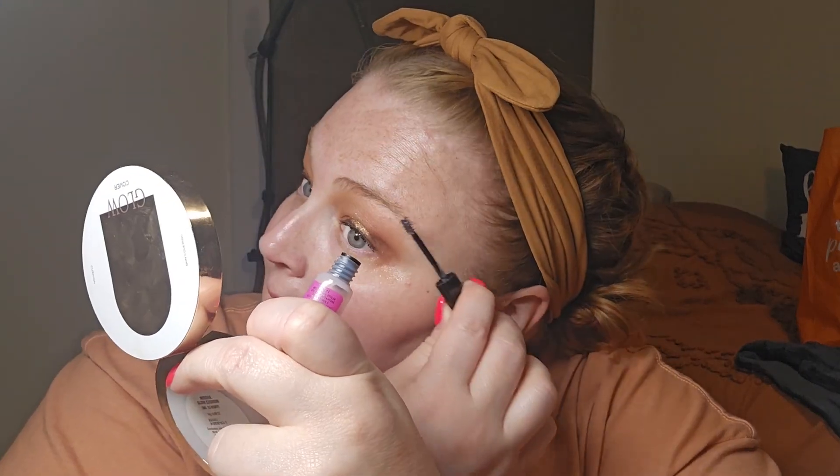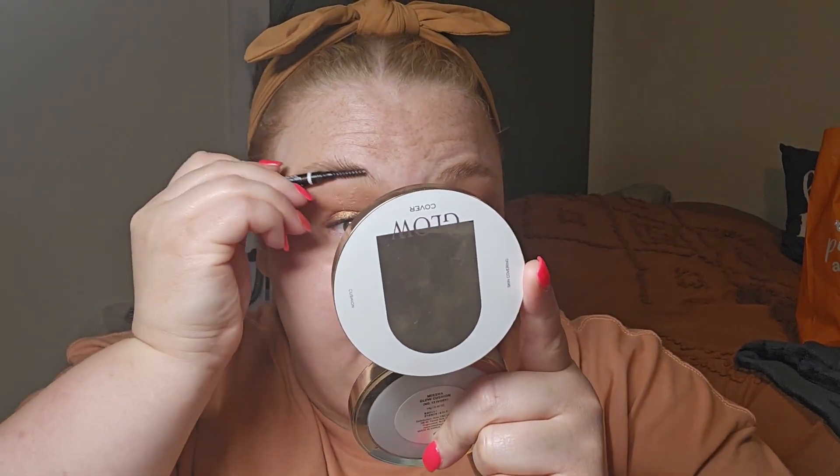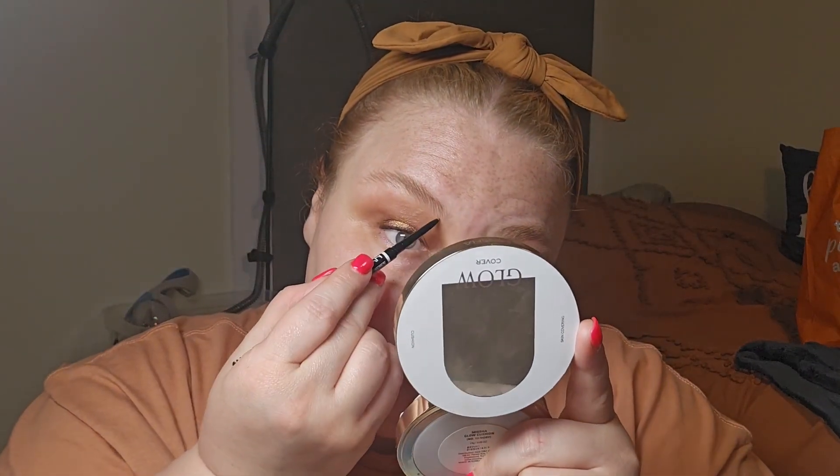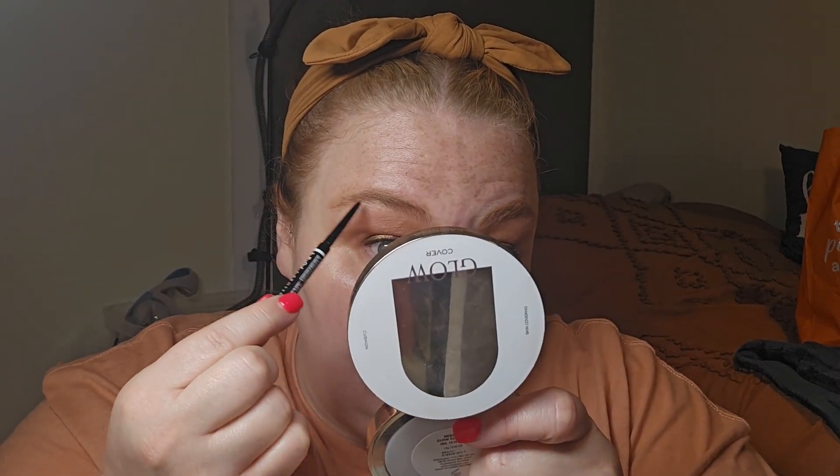Let's go ahead and do brows. I'm going to go in with some clear brow gel from NYX. I like to start with this. I think brows is the place I probably play around with the least. Complexion products — I'll go ham and try everything. You'll always get me with complexion products. And this is the NYX Micro Brow Pencil in Rich Auburn. Let me fill this one in just a little bit more. And that's brows.